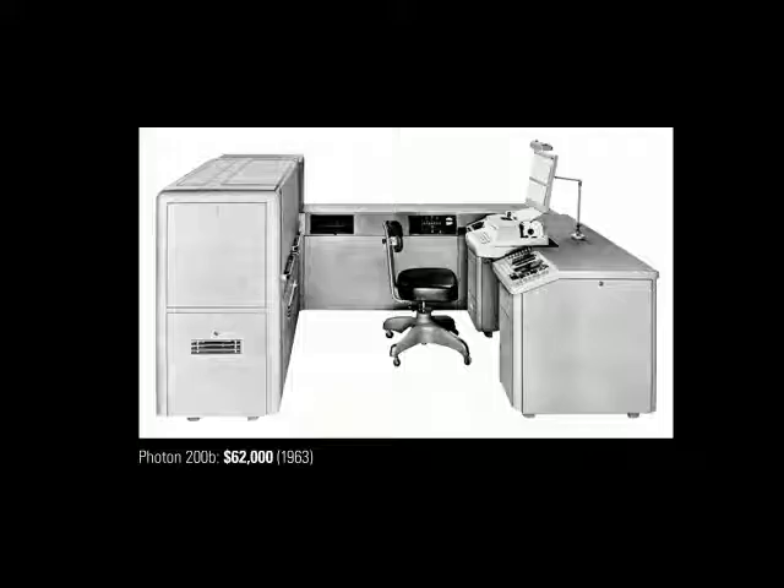$82,000 in 1951, not including the cost of typefaces. And by 1963, it's still $62,000. That is a huge cost for someone who owns a type shop and may have already invested a lot of money in hot metal typefaces and their linotype machine.